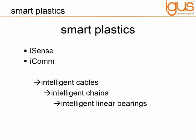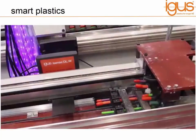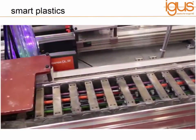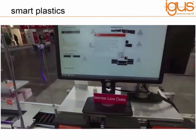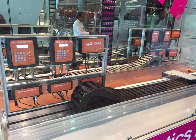Now we can start to talk specifically about the Smart Plastics products manufactured by IGUS. We will talk about the iSense and iCom unit, and the cables, chains and bearings which we manufacture. This video shows the IGUS chain system equipped with Smart Plastic sensors operating in real life, and you can see in the background an iSense data collection unit. If we take a closer look at what is going on here in this photo, there are actually four smart systems that are working here, and we can go through these one by one.